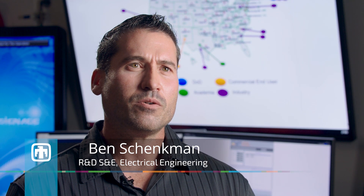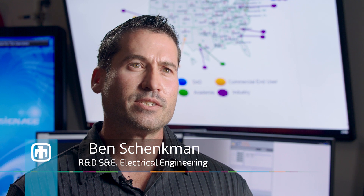Here at Sandia National Laboratories, we have a group known as an industry acceptance group. We work with partners throughout the nation in the Department of Energy and Office of Electricity to prove out energy storage technologies and how they work within the power grid.